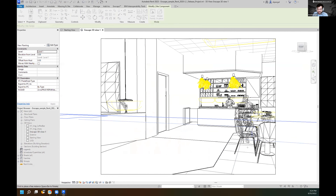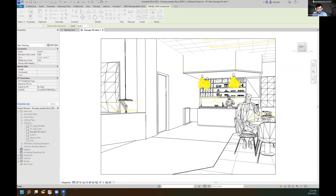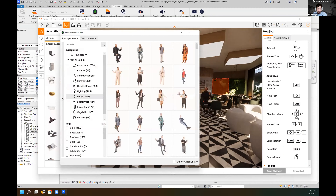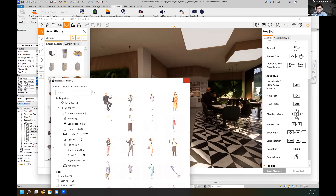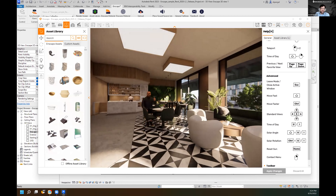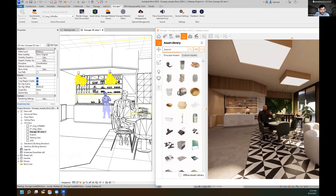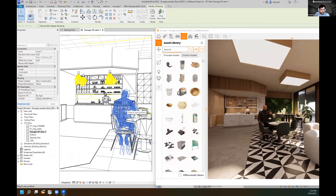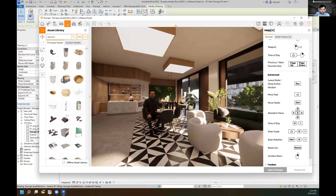I want to show you that anything added updates the model in real time. I'm going to put this person asset in — placing him near the chair. He's floating a bit, but anything you add in Revit — adding assets, moving things around — will be updated in real time in Enscape. Let me try to get him in a better place. There he is — he's clipping through the table a little but the real-time update is visible instantly.